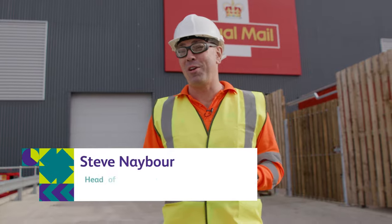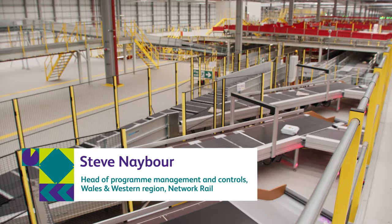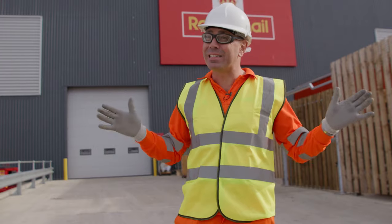There is a new breed of freight out there. It is fast, it is light, it is innovative and it's shifting all manner of things across Britain. Welcome to The Freight Escape!